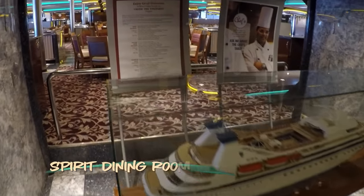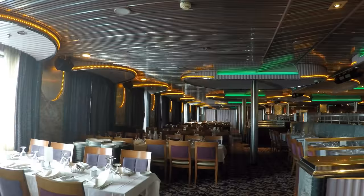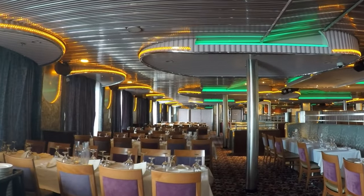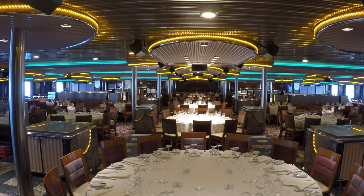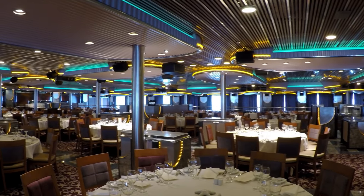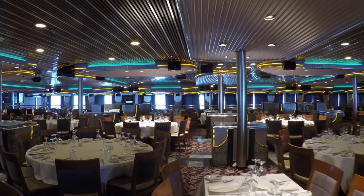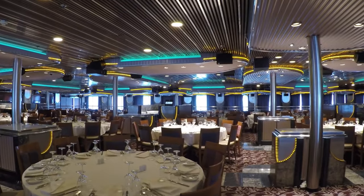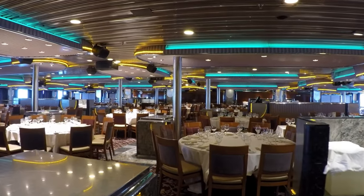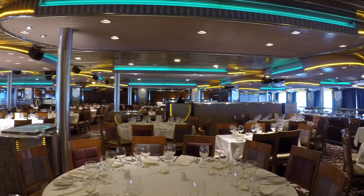Let's head forward for a look at the Spirit Dining Room. The layout is similar to Pride, but this dining room is used for fixed-time diners. Here's a pro tip: if you're not sure which dining room you're in, look up. Pride has angled or triangular lights, while Spirit's lights are rounded. And here's another tip that can save you a lot of walking — the two dining rooms are separated and they sandwich the gallery, so there is no through access. You'll need to go either up or down a level to get from one to the other.